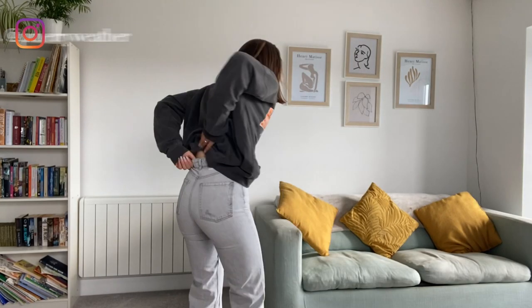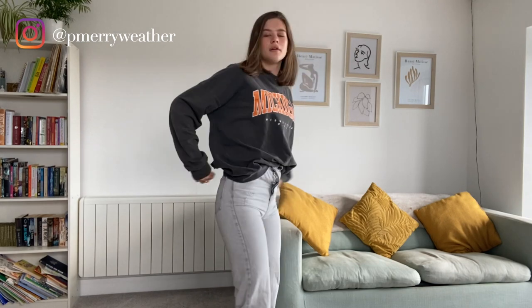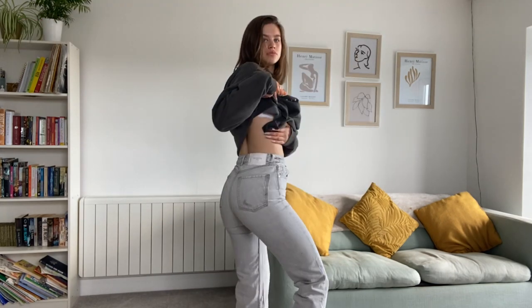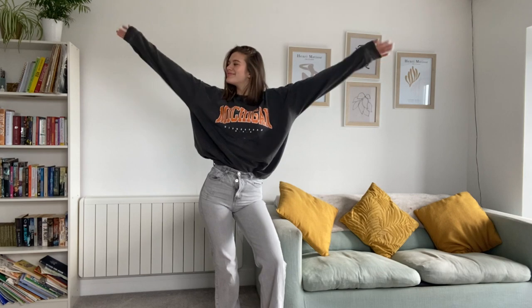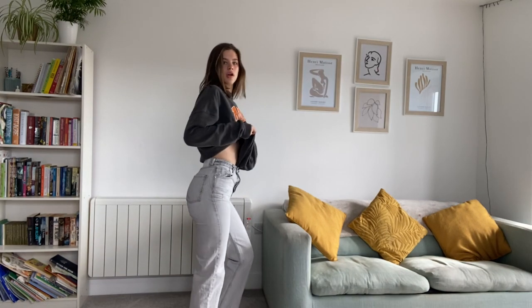First up, this outfit is a good coffee date with your friends kind of vibe. We've got a Depop jumper I'm wearing, which I think is from Pretty Little Thing, and some Zara grey jeans. I evidently didn't do the buttons up, but they're high-rise straight leg so they're a really nice fit.